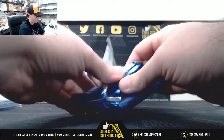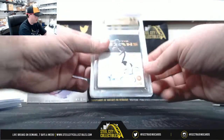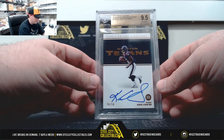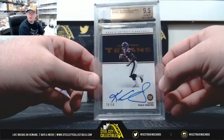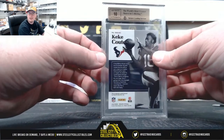Alright, encased card here. Got it back at a 10 auto. It's going to be a Rookie Notable Signatures, Kiki Kute, number 20 of 50. Gem Mint 9 of 5, and the autograph is a 10 grade.